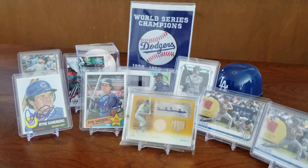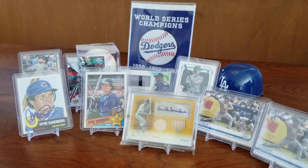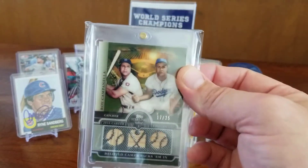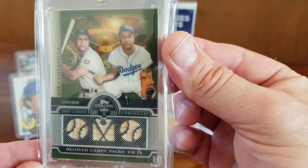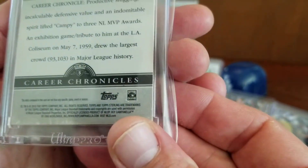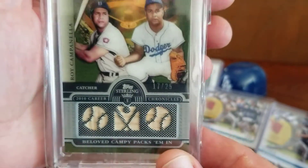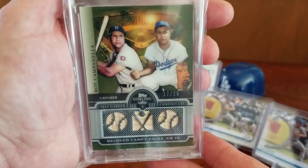Yesterday Bobby was asking if anyone had a Mookie Betts jersey relic, and I just so happened to have one in my box from the 2017 Topps Triple Threads set. I wasn't too worried about holding on to it, so he dug through some of his cards, pulled this out, and without hesitation I said let's do it — this beautiful Roy Campanella bat relic, triple bat relic card, numbered to 25. This is from Topps Sterling. Would you look at that? Isn't that beautiful? I'm stoked on that.